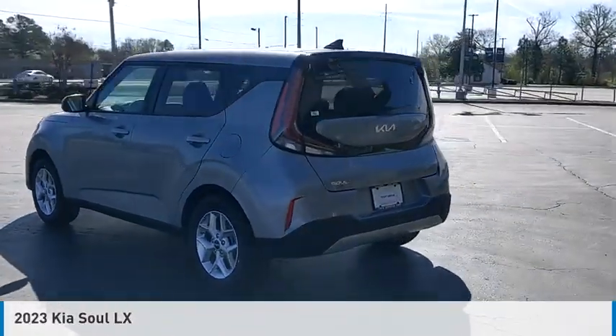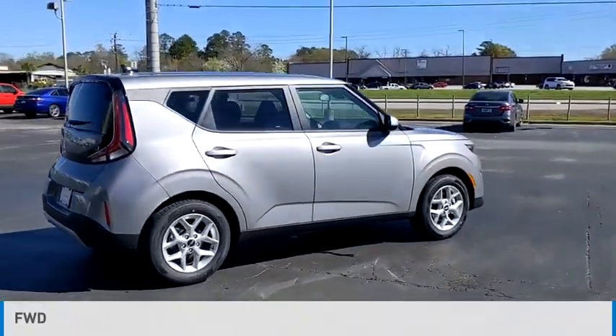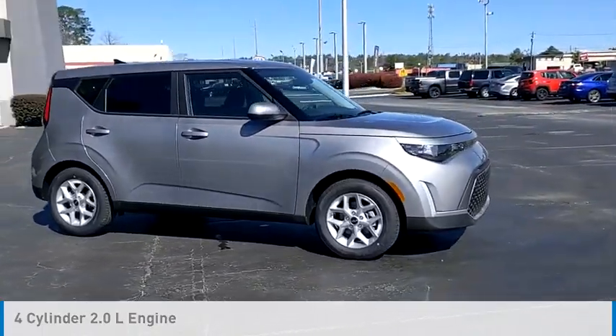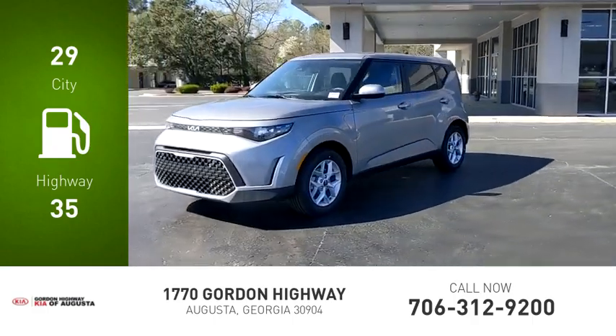Looking for the right vehicle? Check out the 2023 Sol. This vehicle is powered by a front-wheel drive, 4-cylinder, 2.0-liter engine, and comes with a continuously variable transmission. Great fuel efficiency saves you money by requiring fewer trips to the gas station.